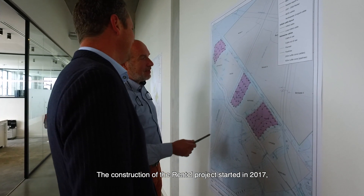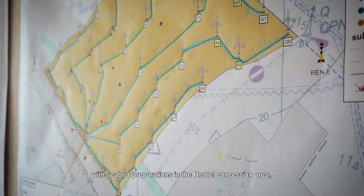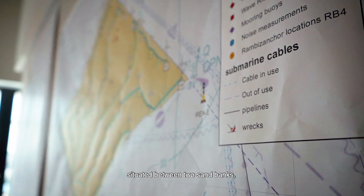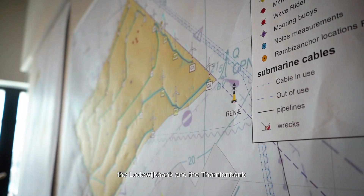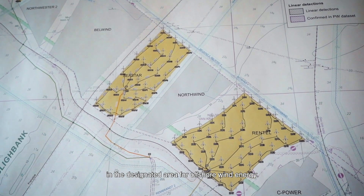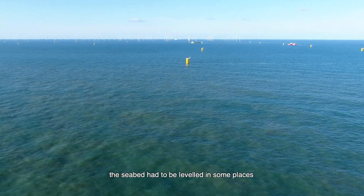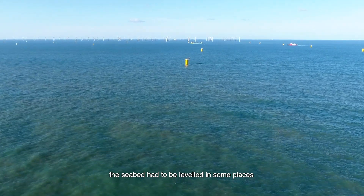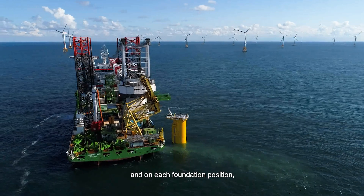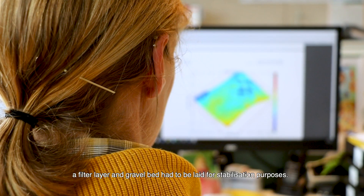The construction of the Rentel project started in 2017, with seabed preparations in the Rentel concession area situated between two sandbanks, the Ludovic Bank and the Thornton Bank, in a designated area for offshore wind energy. In order to install the foundations for the wind farm, the seabed had to be levelled in some places, and on each foundation position a filter layer and gravel bed had to be laid for stabilisation purposes.